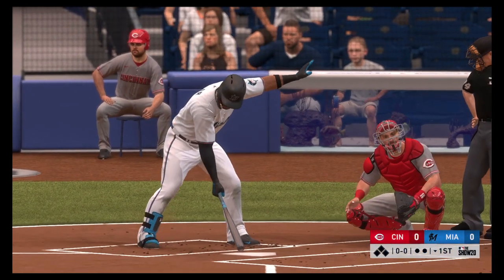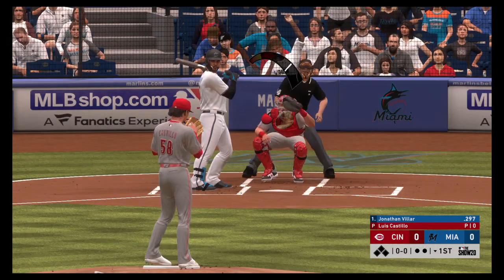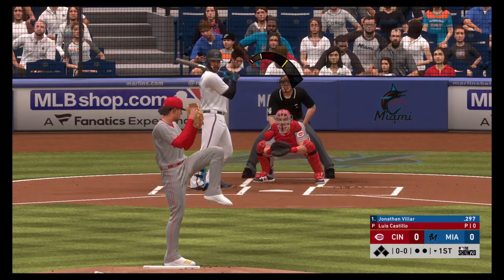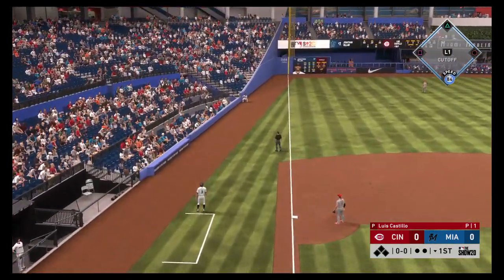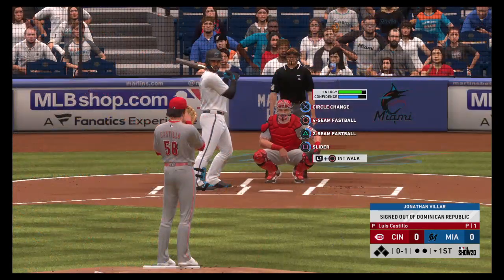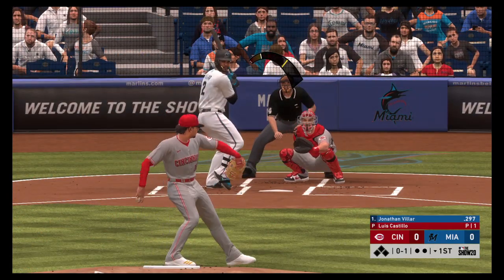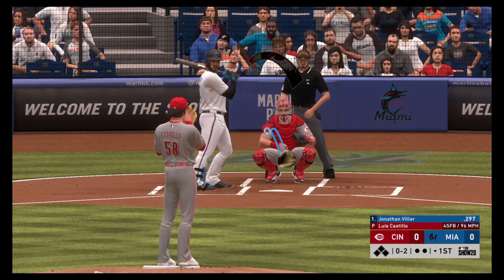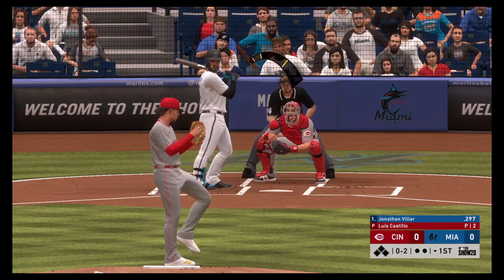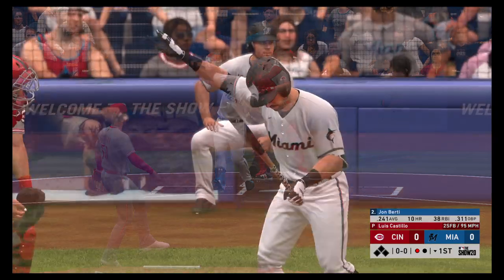Coming to the plate now, Jonathan Villar. He'll lead things off here in the bottom half of the first. Now the pitch — lifted down the line and left, and this will wind up a foul ball. A high fastball is in there. Swing and a miss on the fastball, and that's the first out.